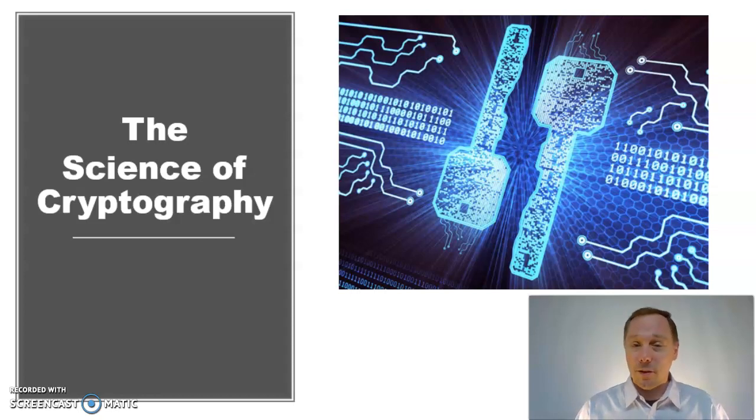Secret codes have been around as long as secrets have been around. Anytime someone wants to send a message but doesn't want anyone else to know what's in the message, you need cryptography, or a secret code.